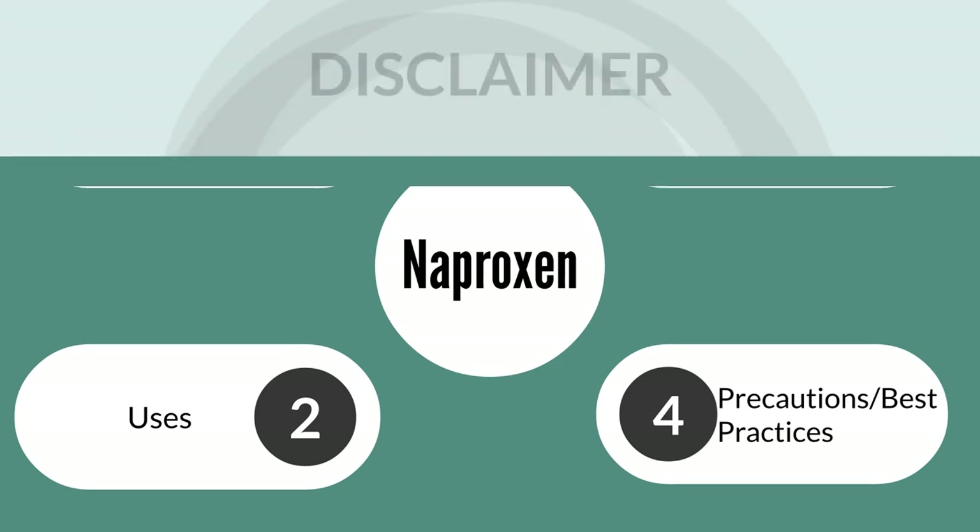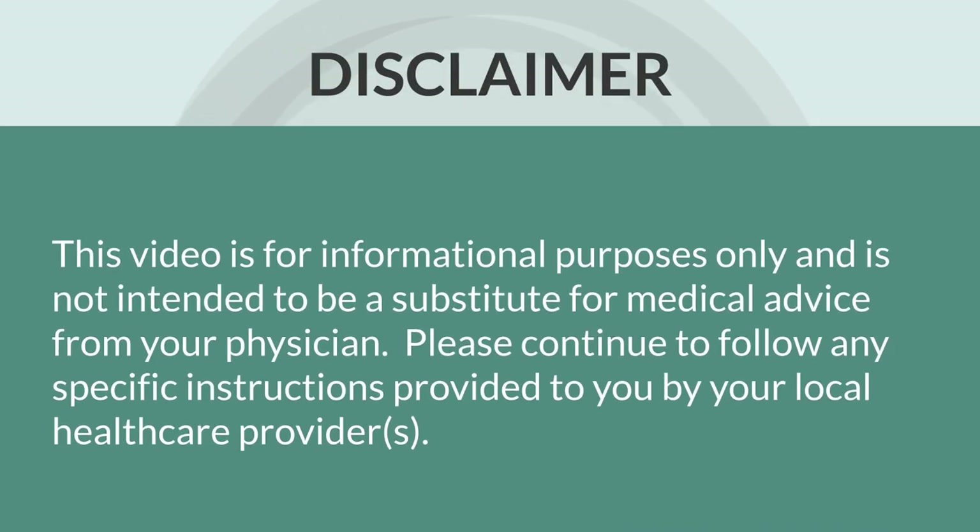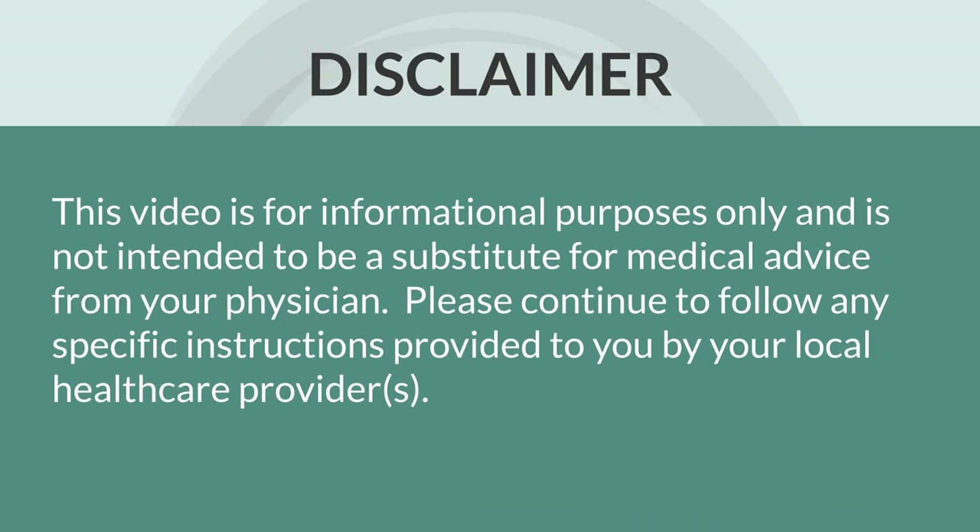As a quick reminder, this video and all of my other videos are for informational purposes only and are not intended to be a substitute for medical advice from your physician.